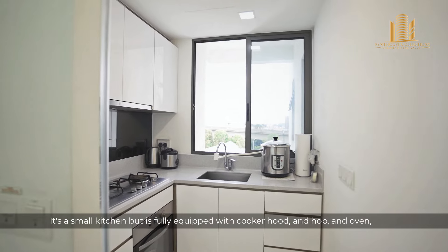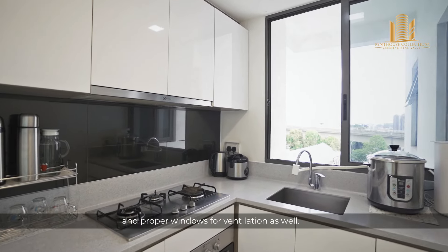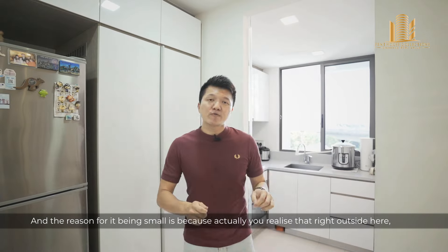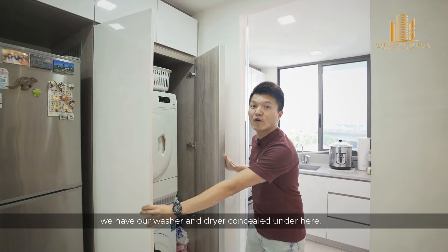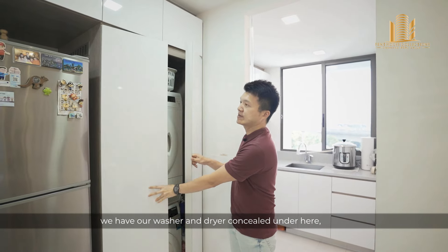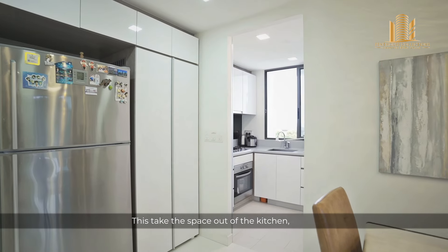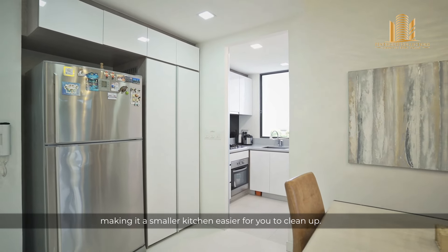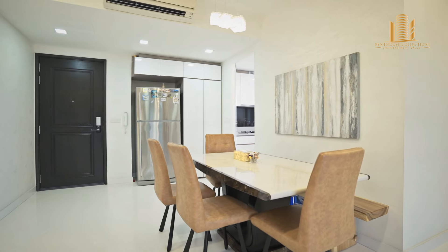Let us start off with the kitchen side. This kitchen can be enclosed with this glass sliding door here. It's a small kitchen but it's fully equipped with a cooker, hood, oven, and a proper window for ventilation as well. The reason for it being small is because right outside, we have our washer and dryer concealed under here and allocated space to put in your big fridge. This takes the space out of the kitchen, making it smaller and easier for you to clean up.